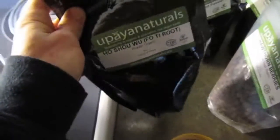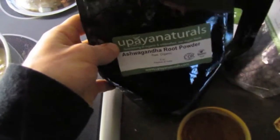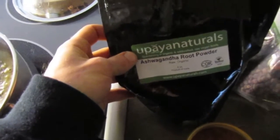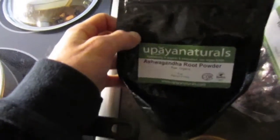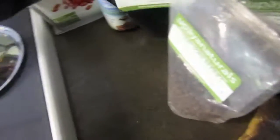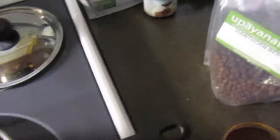I got some He Shou Wu in there already — it's a kidney herb from China. It also supports your adrenal glands which sit on top of your kidneys and produce hormones and stuff to make your kidneys function properly; they also produce adrenaline. I also got some Ashwagandha root powder in there as well, which is another good adrenal gland herb — it's good for libido and energy.